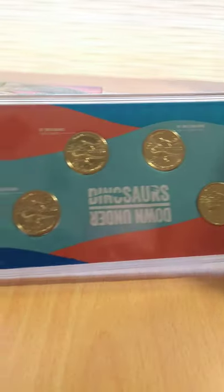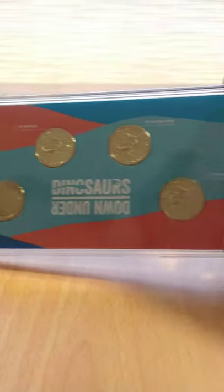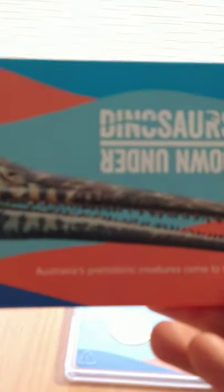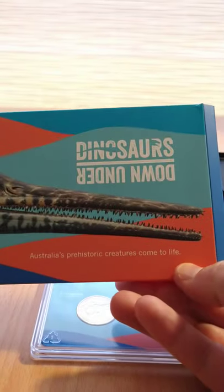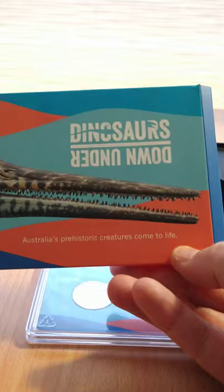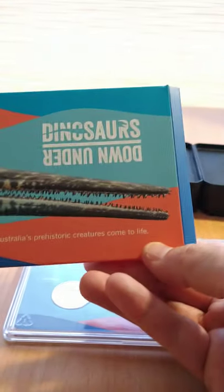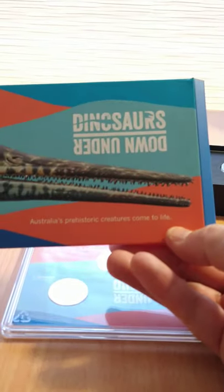The set is in the new format that the Mint adopted last year for their Mintmark set, but they've redesigned the outer sleeve — now it's an outer box. The fit of the outer box is much looser, it's much easier to get the set out of the box. No more destroying sleeves, which is a great move on their behalf.